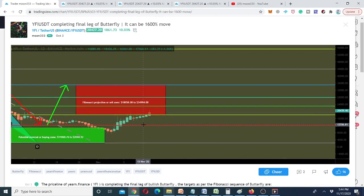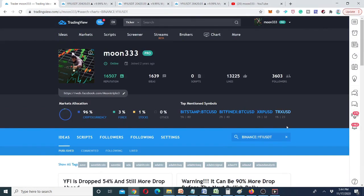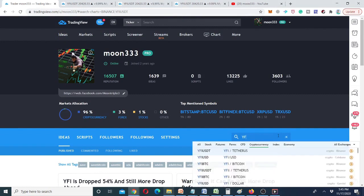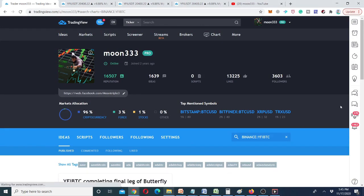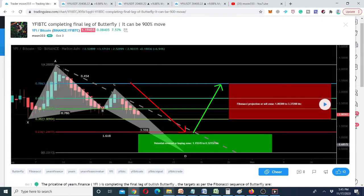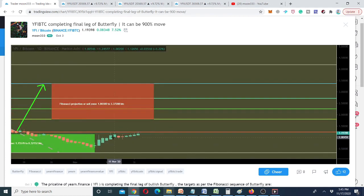Taking a look at the Bitcoin pair I shared on October 3rd — the YFI/BTC pair — at that time it was forming the same move. Playing this chart now, the price action entered the potential reversal zone and is now gearing up from that PRZ level.